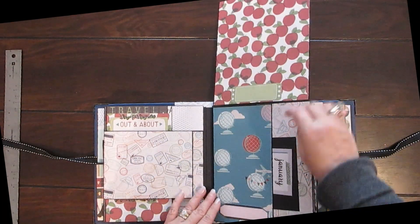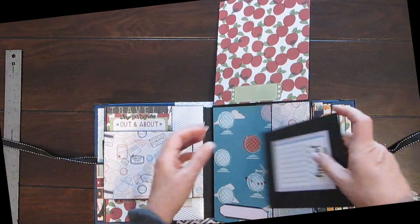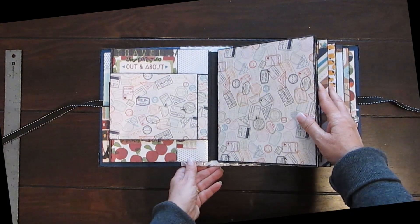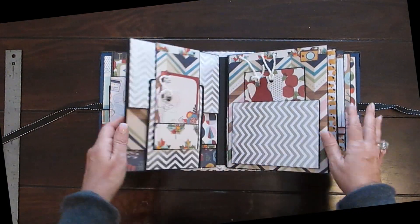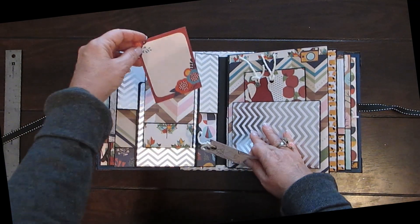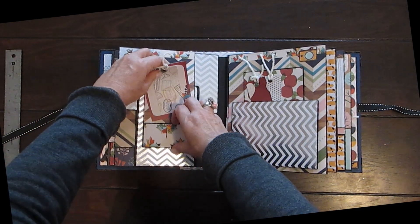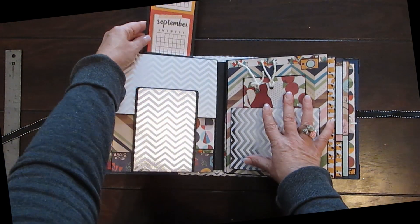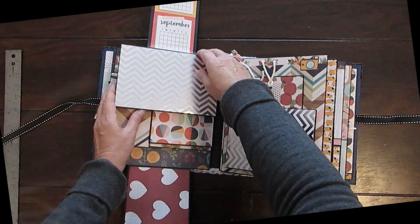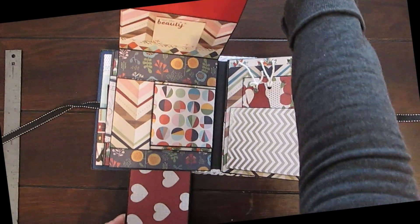Here's another pocket and again room for journaling, and a plain photo mat with room for a photograph. Then we open that — there's another little tag, also for journaling, and another one. If you open that...